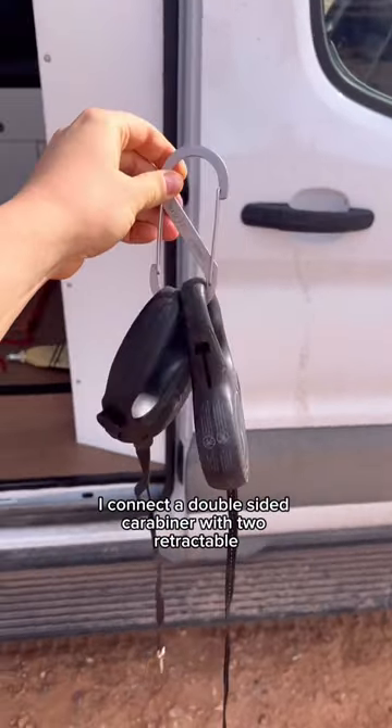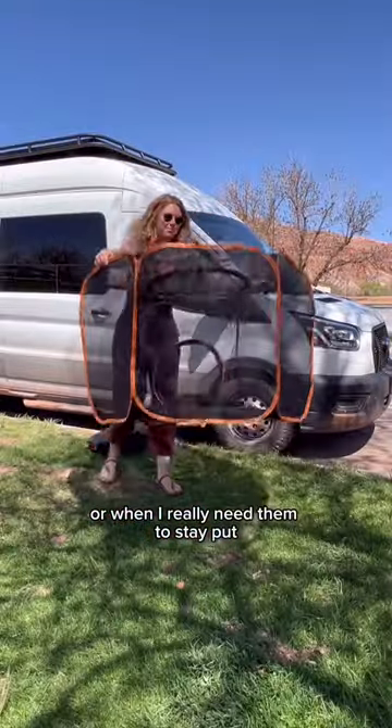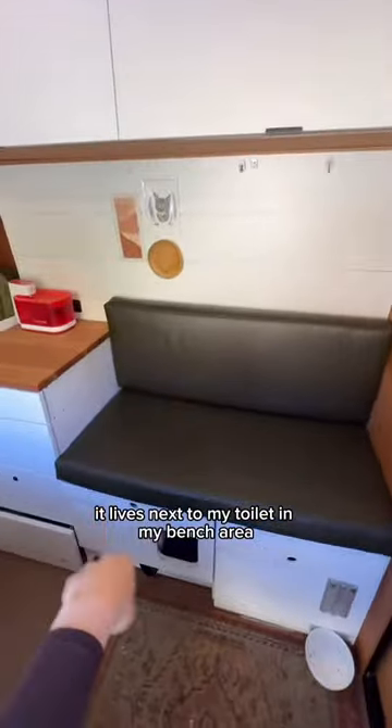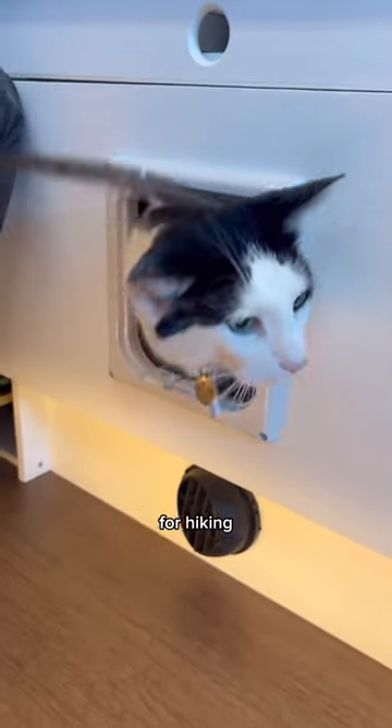When I need them to stay close, I connect a double-sided carabiner with two retractable leashes to the van. Or when I really need them to stay put — because sometimes they can get out of their harness — I use a little playpen. As for the litter box, it lives next to my toilet in my bench area.